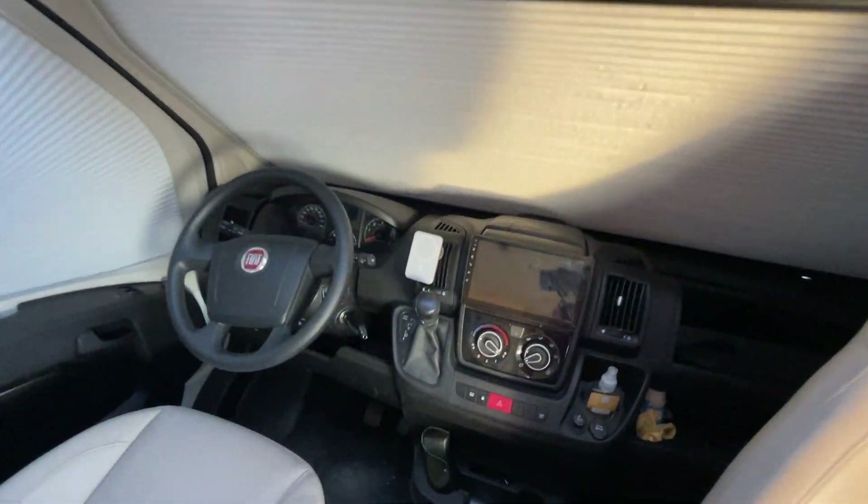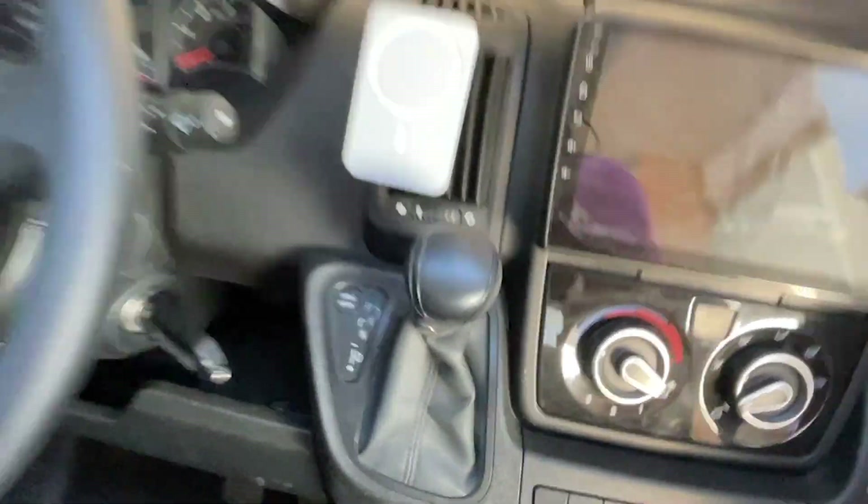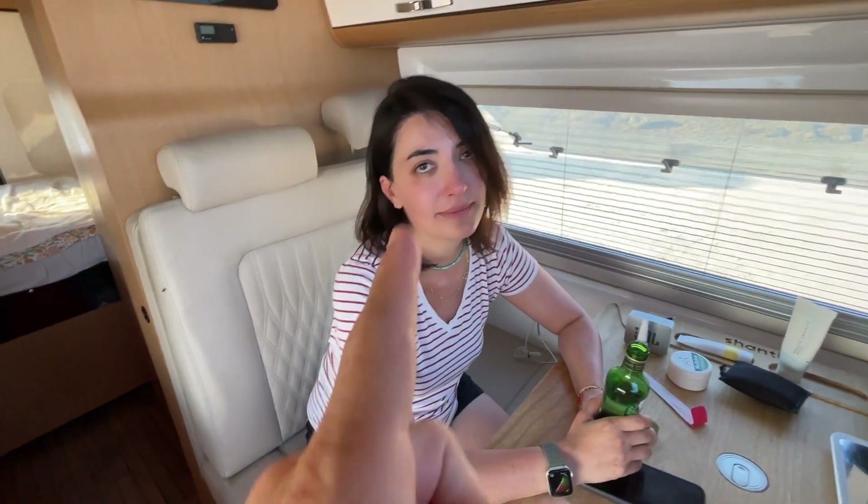Araç otomatik vites. Bu, özellikle büyük araç kullanmamış kişiler için çok iyi bir özellik. Ben inanılmaz rahat ettim; normalde manuel vites kullanmama rağmen. Filiz de kullandı.